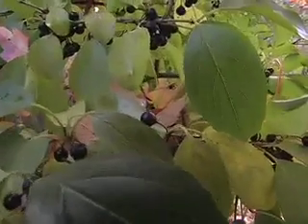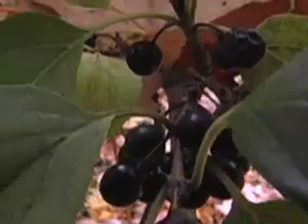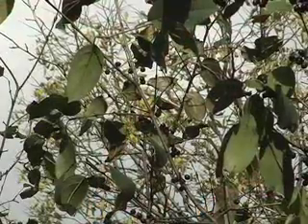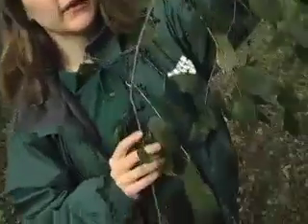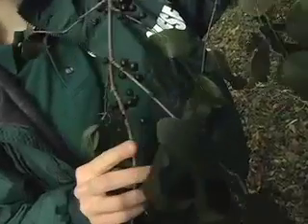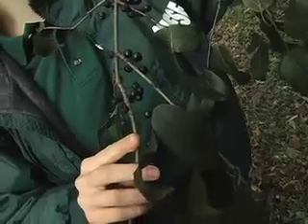European buckthorn was a popular ornamental bush. While this particular buckthorn is no longer sold in nurseries, it is still common, hence its other name, common buckthorn. For example, this nature trail has been completely taken over by invasive European buckthorn, probably spread here by birds. American robins just love these berries.